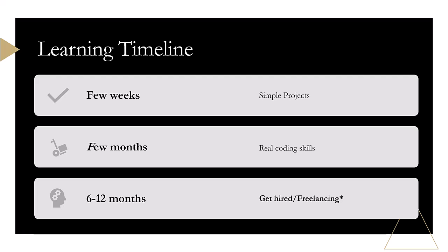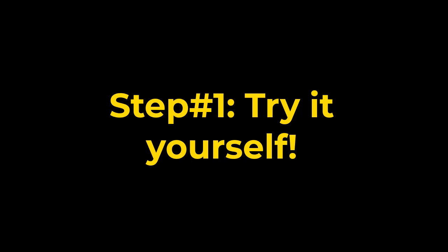So how long does it take? You can build simple projects in a few weeks, and within a few months you'll have real coding skills. Some people even get hired as web developers within 6 to 12 months without a computer science degree. The best way to learn is to try it yourself — open a simple text editor and follow along.